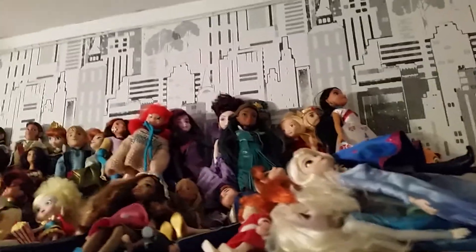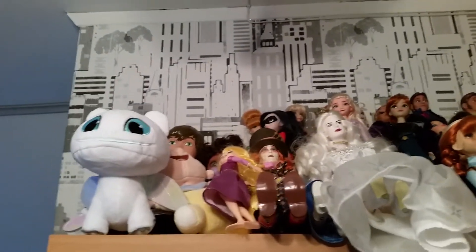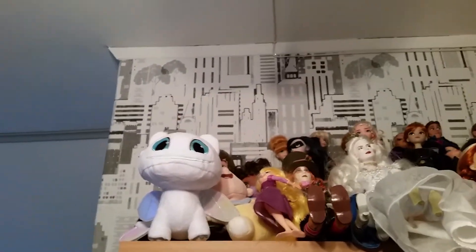And here we have the top of my bookshelf. And on all the way here you can see I'm having a lot of doors, so this is where I'm trying to store most of my doors. Some of the doors are of course standing in some other places, but I'm trying to store most of them up here. And also some plushies.